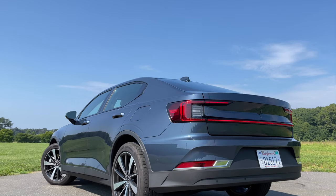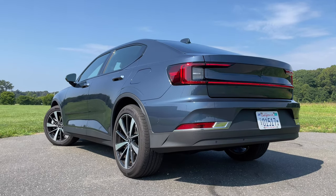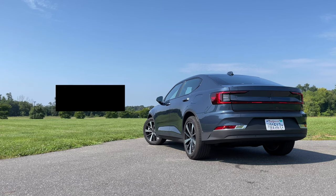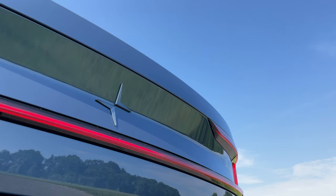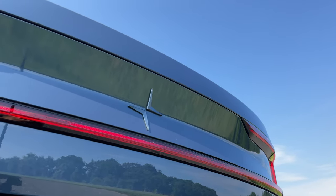Now let's talk about how much the Polestar 2 costs. For the single motor option, you're going to pay $45,900. If you go for the dual motor, like my test model here, you'll start off at $49,900. As tested here with some options, you're looking at $62,550. Keep in mind, those prices are before any federal or state tax credits, so you can end up saving some money.